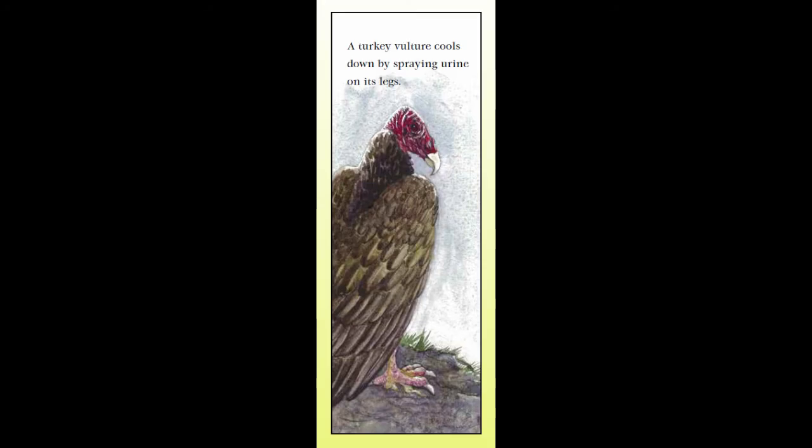Here's one sentence that I got right on the very first try: A turkey vulture cools down by spraying urine on its legs. Sometimes the facts I find are so amazing that the perfect sentence pops into my mind right away, but most of the time I have to work at it.